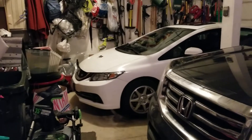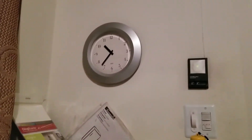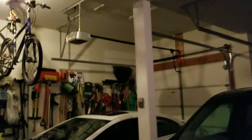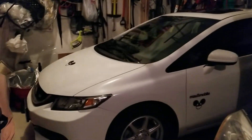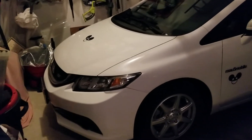Good night, guys. It's busmaster99. I don't normally do videos at night — it's currently almost 10:40 at night. I'm gonna try to keep it down; my parents are right above me sleeping. The garage is right under the master bedroom. But I figured I'd update you guys on the Mousemobile.